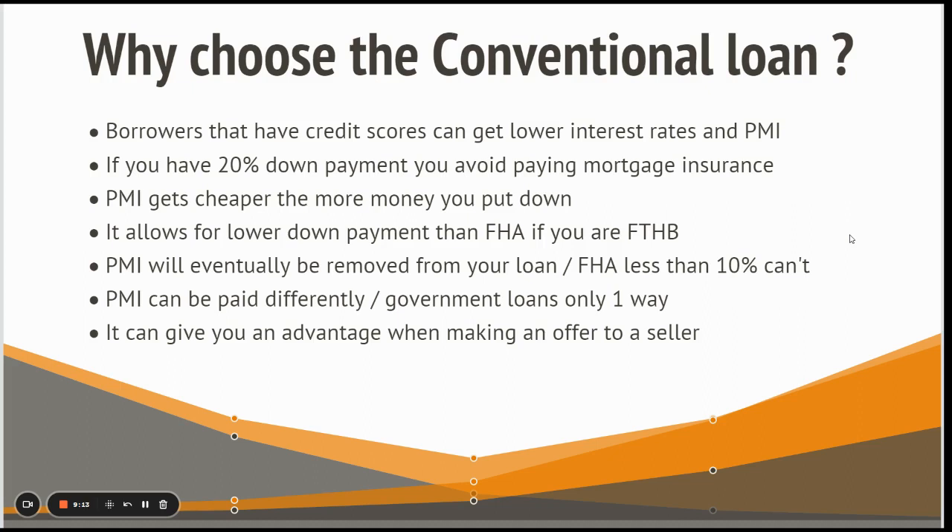PMI can also be paid differently with a conventional loan. With government loans like FHA, you have to pay an upfront premium plus a monthly component — and it can't be changed. With conventional, you can pay it as a monthly component, as one lump sum for the life of the loan, or as a split where you pay a portion upfront and a lower monthly amount. You can get really creative with mortgage insurance on a conventional loan.